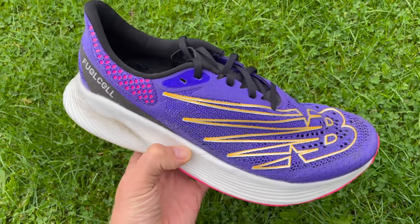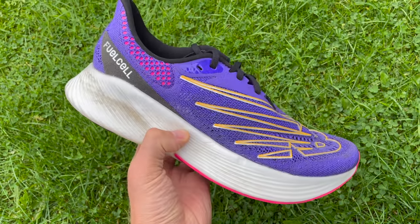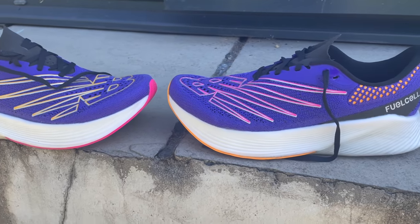Next up we have the New Balance RC Elite 2. I'm going to go ahead and say this is probably my favourite new carbon shoe of the year — I'm going to be racing in it, and boy do I love this shoe. The biggest thing about the RC Elite 2 is that foam — there's a lot of it and it's so soft. I love soft, cushioned shoes. When I ran a half marathon in this shoe I pulled a calf muscle, but what I did find was that it's really comfy and it really deadens that impact. For me, though, it just didn't feel like it had the pop I wanted from what I'd get from the Vaporfly or the Alphafly.